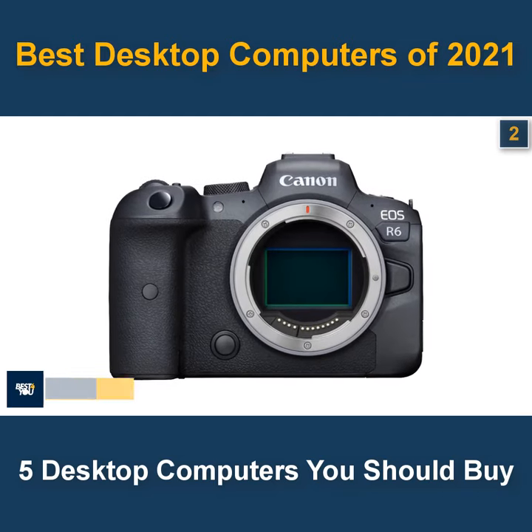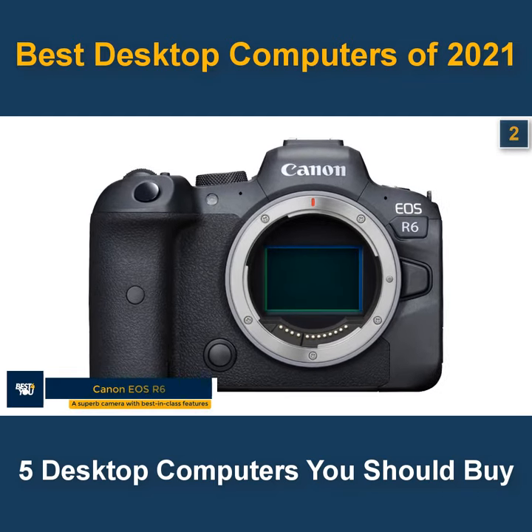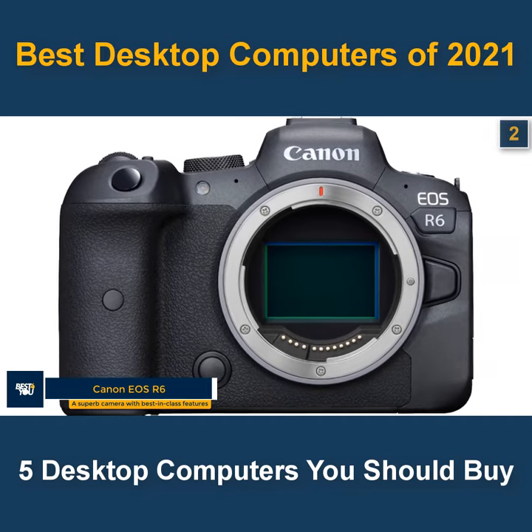The 2nd camera in our list is the Canon EOS R6. A superb camera with best-in-class features.